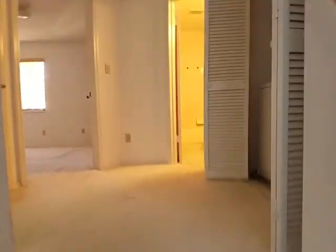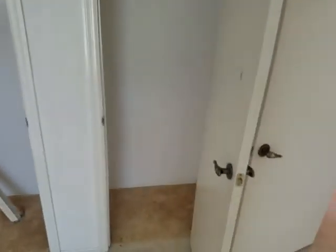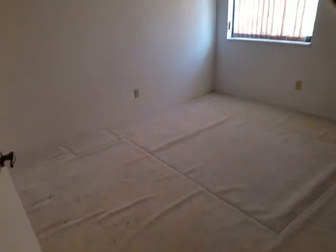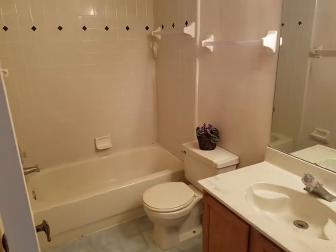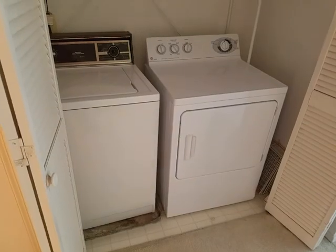We're going to head upstairs to the other two bedrooms. Off to your left, we have bedroom number one with two separate closet areas. Bedroom number two. Of course, the guest bath — this is bathroom number two, tub shower combo. We have the laundry area located upstairs conveniently, right in front of both bedrooms.